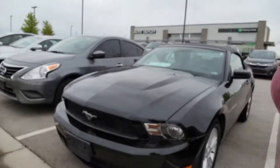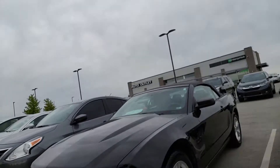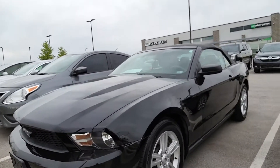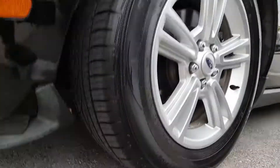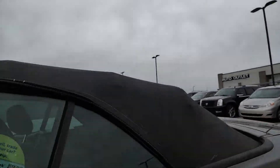Okay, Deborah, so first things first, this is that 2012 Ford Mustang convertible that you were requesting information on. As you can see, it's black in color. It's got brand new tires with plenty of tread left on them. It is a soft-top convertible.